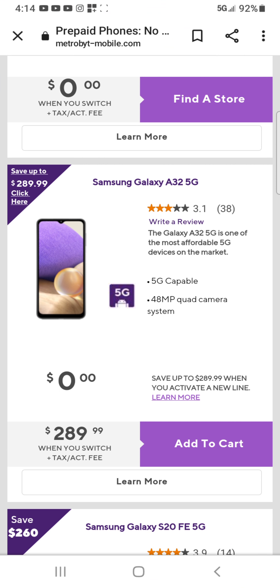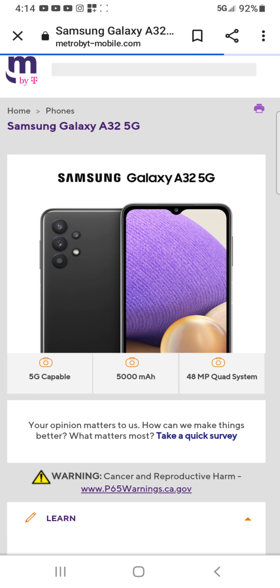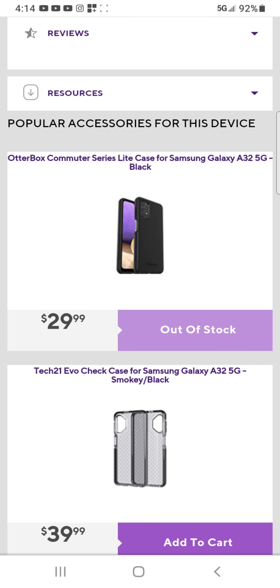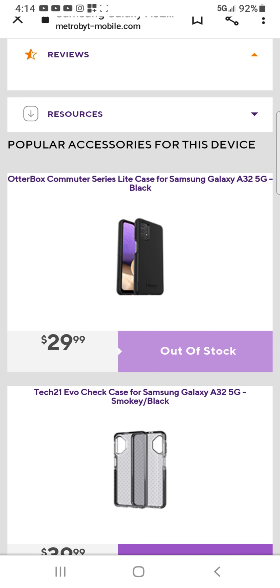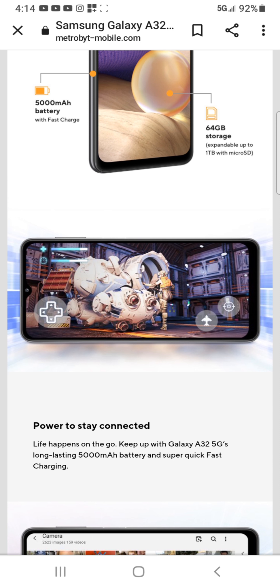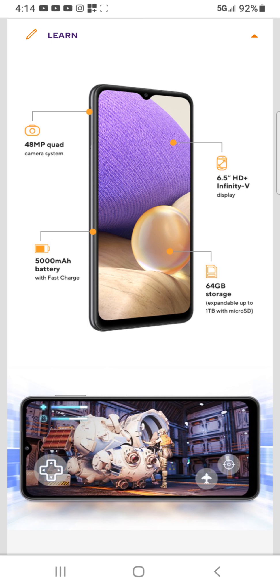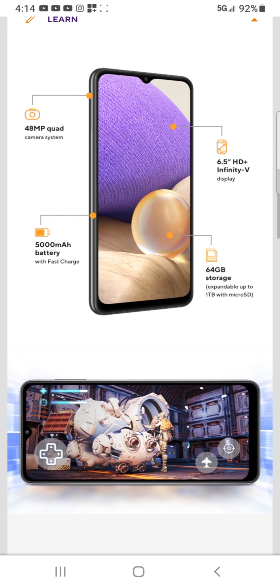Here is the phone — this is the phone that I got. I actually switched to them and ended up paying around $102 for the month, including activation. They even gave me a free case. Overall, the Metro signal is pretty good — I give it a 10.